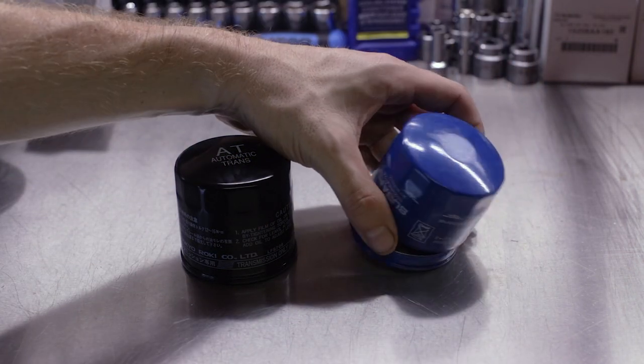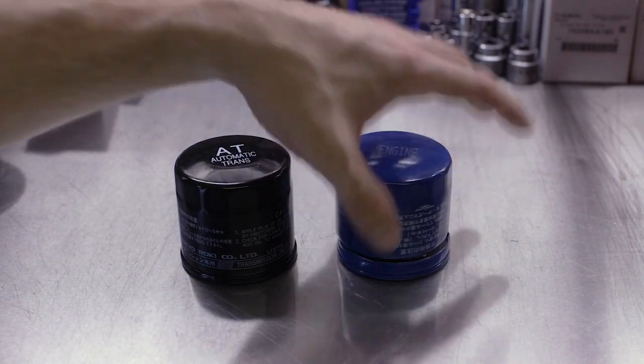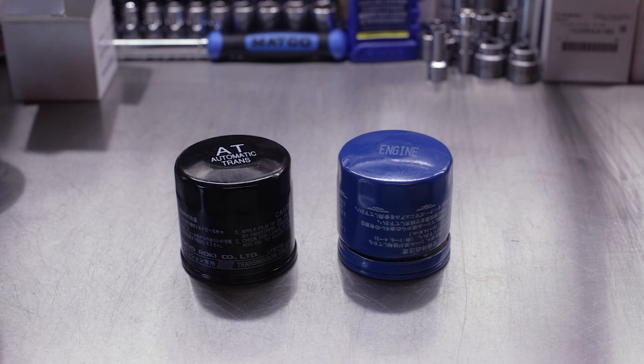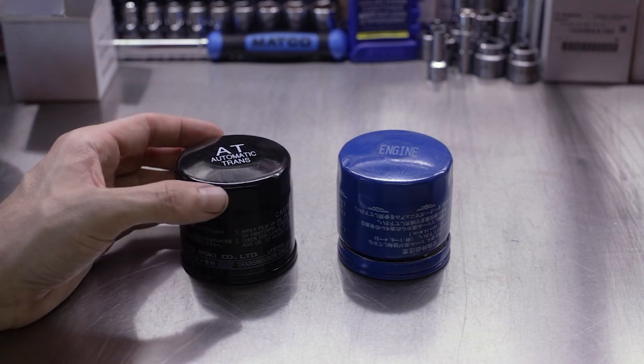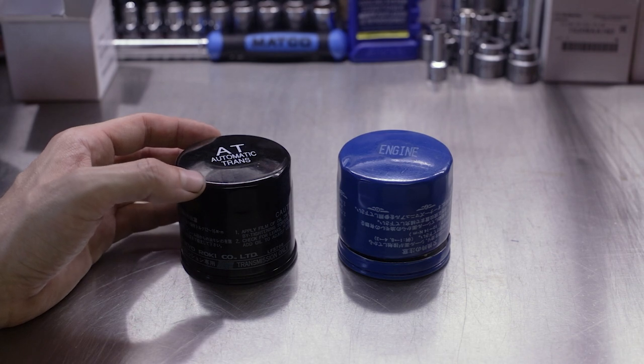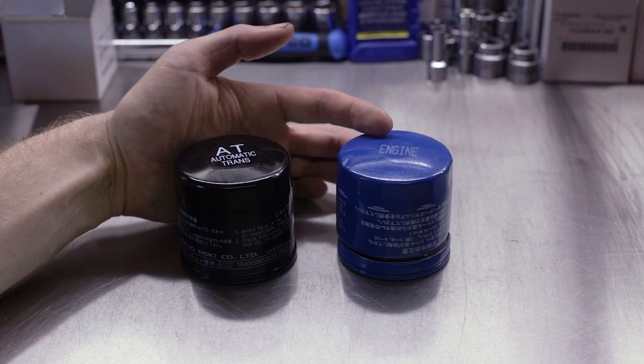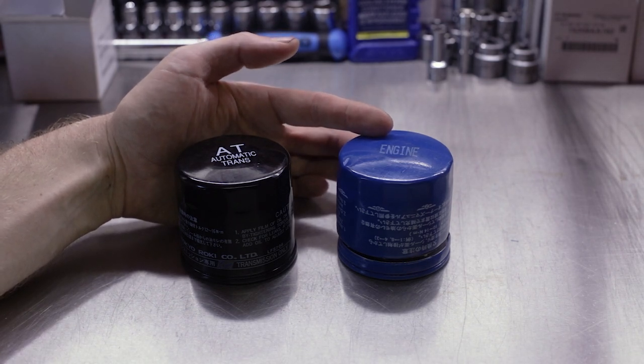So what's the difference between the engine oil filter and the transmission oil filter? Because looking at them side by side, they look nearly identical — both are spin-on filters. The automatic transmission fluid filter has a list price of about $36.90, whereas the engine oil filter is $6.65.